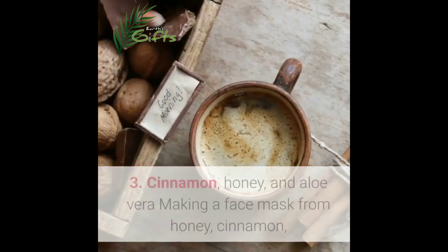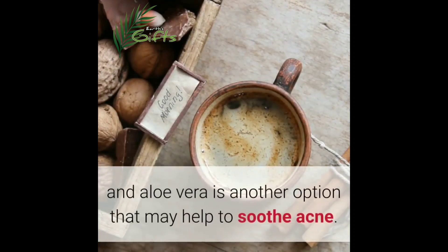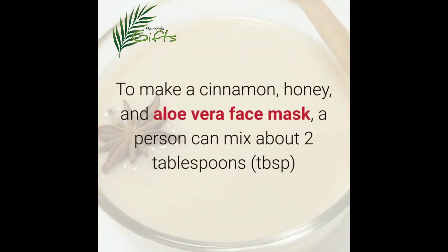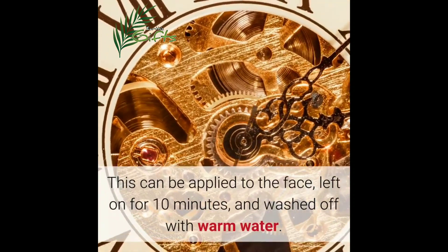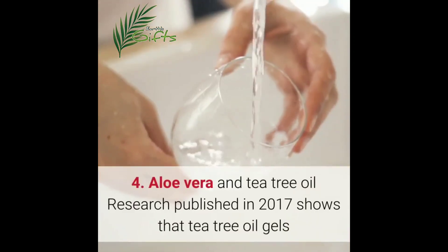Three: cinnamon, honey and aloe vera. Making a face mask from honey, cinnamon and aloe vera is another option that may help to soothe acne. Cinnamon and honey have similar antibacterial and anti-inflammatory properties to aloe vera. To make this mask, a person can mix about two tablespoons of honey, one tablespoon of aloe vera and one quarter teaspoon of cinnamon in a small bowl. This can be applied to the face, left on for 10 minutes, and washed off with warm water.